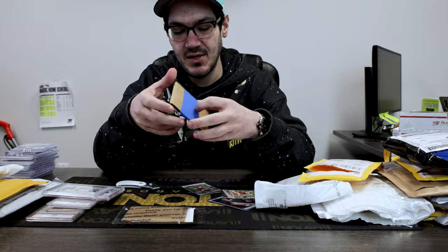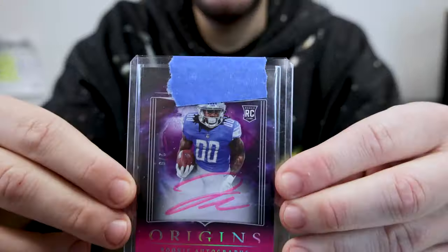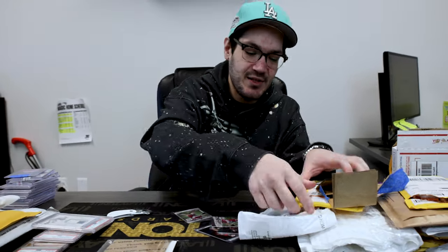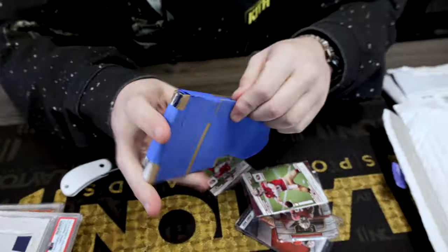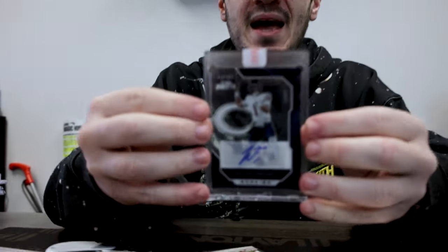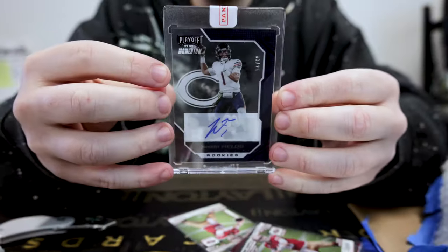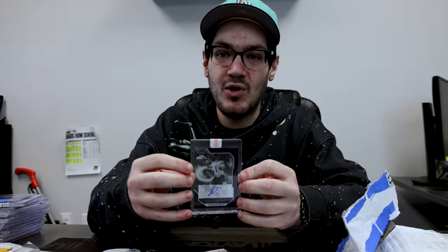Back to the raw cards. Jahmyr Gibbs — what a rookie year. A lot of people questioned them moving on from DeAndre Swift; I think they made the right choice. Jahmyr Gibbs was electric. Out of 25, the man no one knows where he's going to play next year — Justin Fields on the rookie auto. Where do you think he's going to play? Leave that comment for us below.